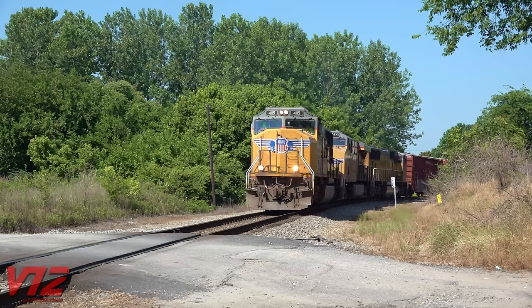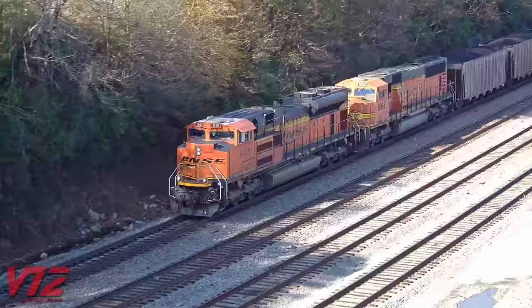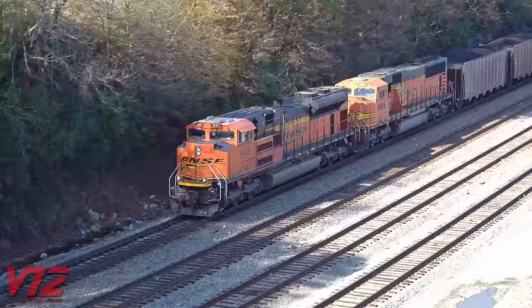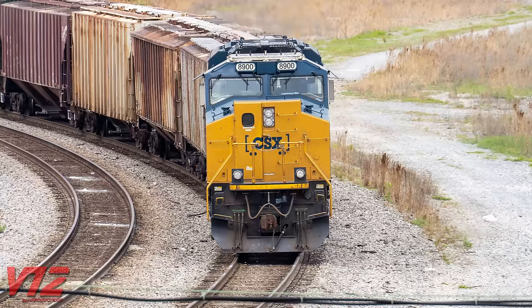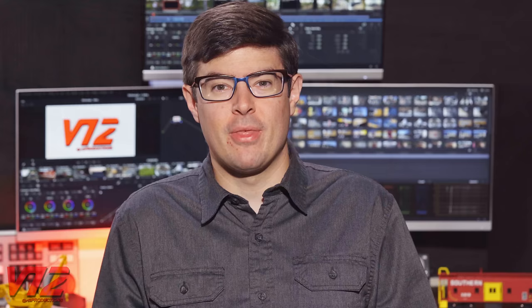EMD locomotives have evolved slightly. Here's an SD70M built in 2000, and this is an SD70ACE built in 2007, paired with an older SD70M built in 2000. Finally, one of the most modern locomotives on the rails today, an SD70AH-T4 built in 2019. By the way, there are some other EMD wide-nosed cabs that I just don't have images of and wasn't able to include.